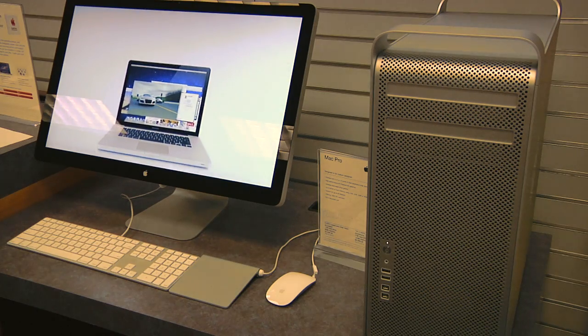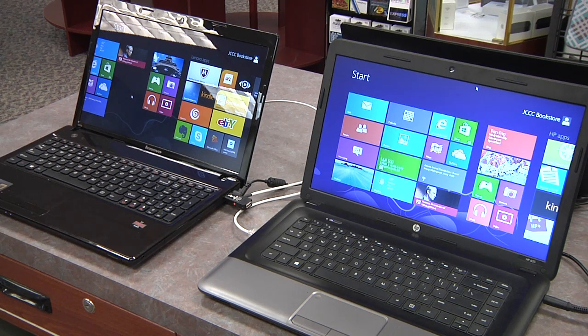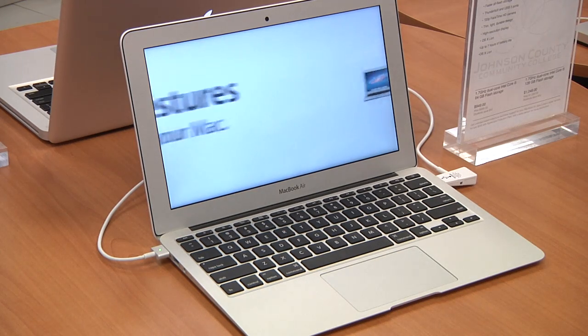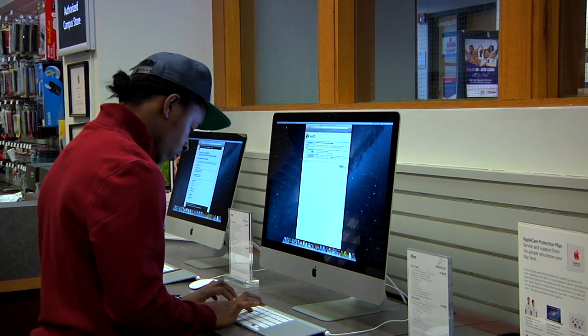Our experience was great. We came in knowing we were looking at some technology equipment, but needed some help with what types of equipment we might use and whether some of the accessories would help us be a little more productive, and the staff here was great.